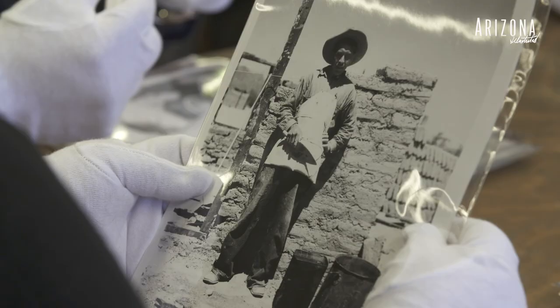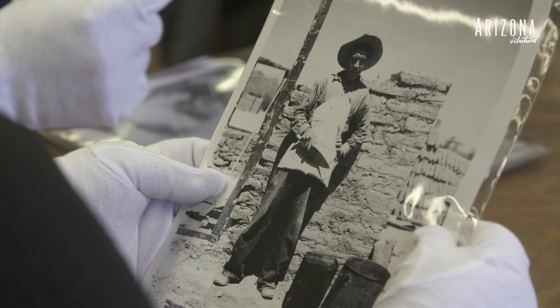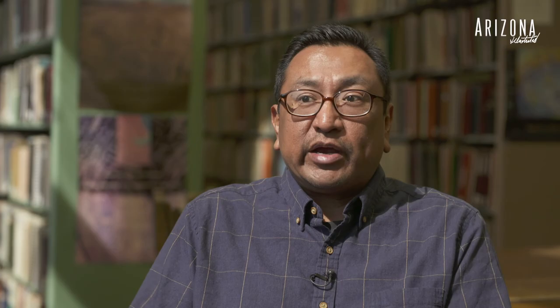I didn't even know this existed until I took Annabelle's class. Looking through the archives, I felt a deep connection to my history and my roots. It really was profound to know that I have a history and I have roots and I come from a tribe. It's a good feeling to know that.